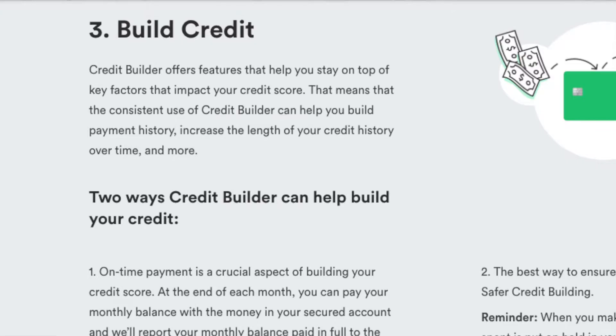Let's get right back to this video — how Chime actually helps build your credit. As they state here, Credit Builder offers features that help you stay on top of key factors that impact your credit score. That means consistent use of Credit Builder can help you build payment history, increase the length of your credit history over time, and more.